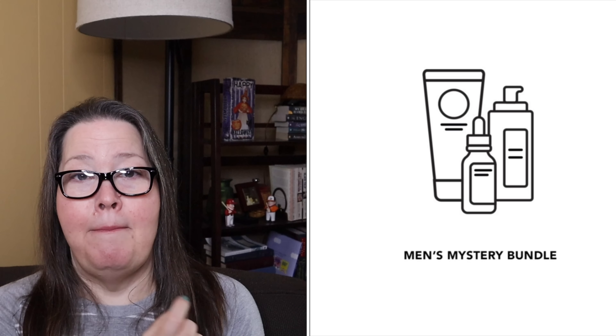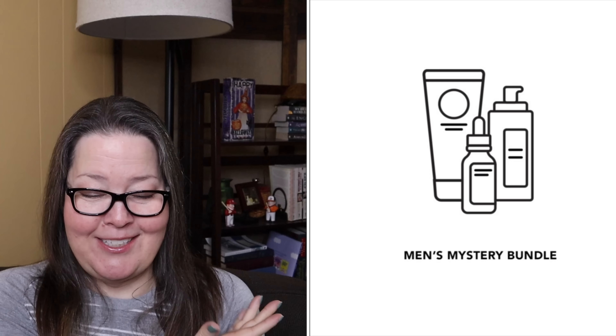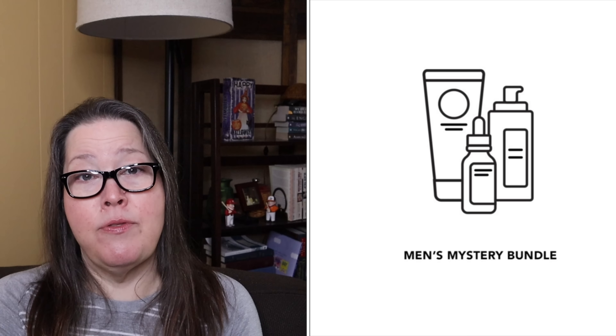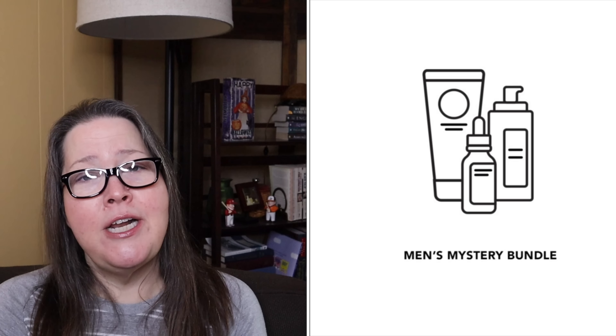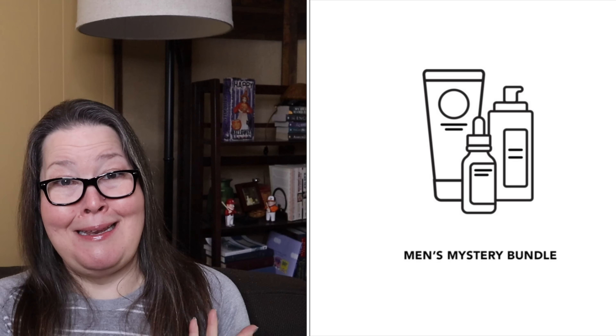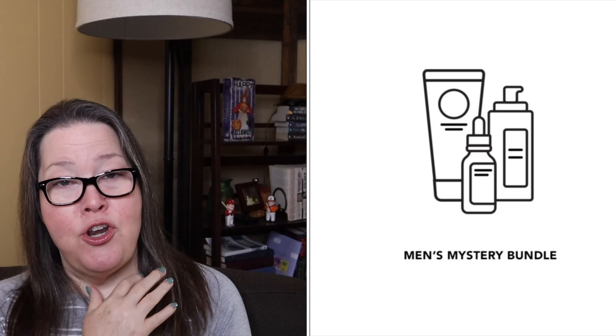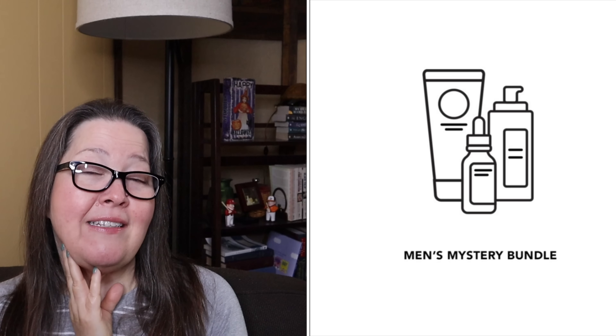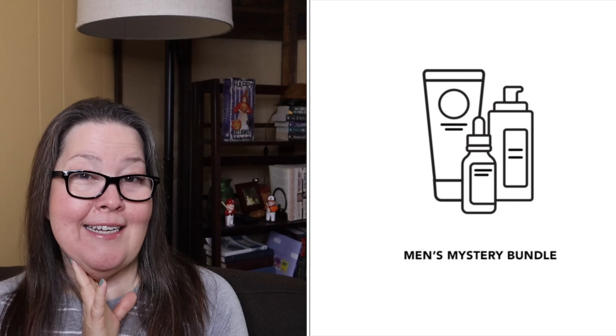Next is the men's mystery bundle. That's almost all we have to say about it — it says $53 plus value, so greater than $53, and it's $39. The picture seems to show skincare but I have no idea what's going to be in here. It's a mystery bundle, so you can get your man a mystery bundle for Christmas if that's something he and/or you would like.